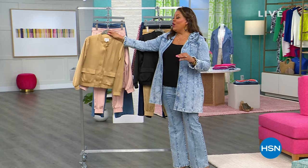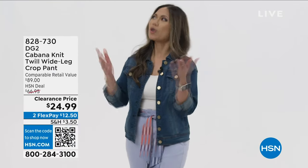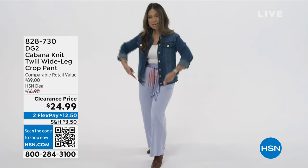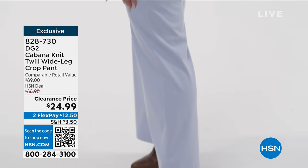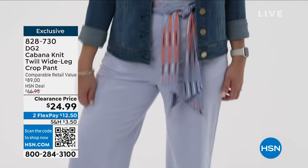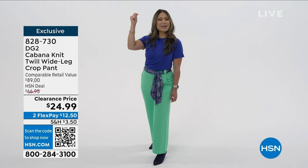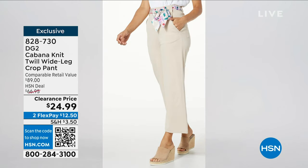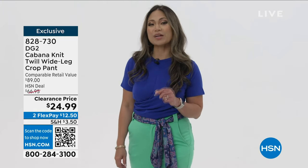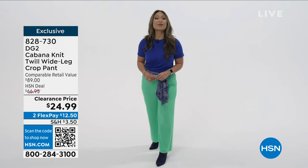We also have a quick buy — what twill I wear today? The answer is these DG2 Cabana Twill Wide Legged Crop Pants. You get a modern boardwalk pant silhouette with the length and width, and it's got the appearance and weight of a twill but the feel of a soft cotton-knit stretch. Casual enough for every day, but easily dressed up for night. Choose from black, chambray, coral, navy, spearmint, or stone — each comes with a coordinating belt. Shop the item number at hsn.com or the HSN app, or scan the QR code on your screen.